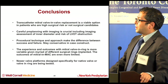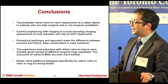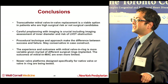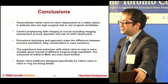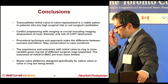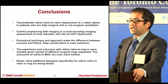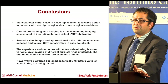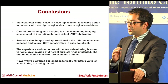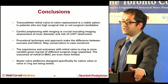Transapical Tendyne — though they're designing a transseptal version as well, so they'll be doing both. There is some benefit in keeping your transapical skills alive because the first generation of these valves will be done transapically. To conclude: transcatheter mitral valve-in-valve replacement is a viable option in patients who are high surgical risk or not surgical candidates. Careful pre-planning imaging is required. This is not a time for moderate sedation — you want to be conservative and have the full setup, like early TAVI days. Valve-in-valve outcomes are pretty good, but valve-in-ring and valve-in-MAC are not as good. The newer valve platforms are the future, because the epidemiology of mitral valve disease is obviously huge.